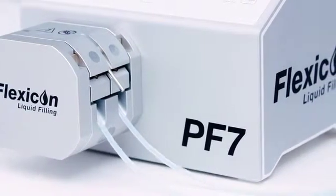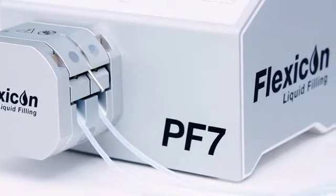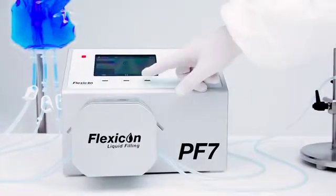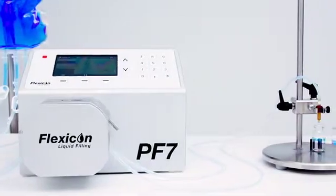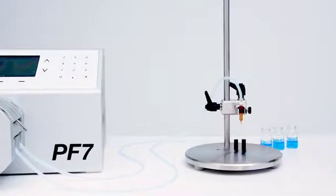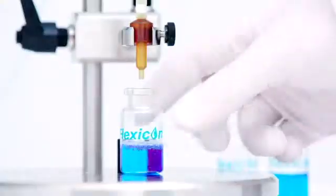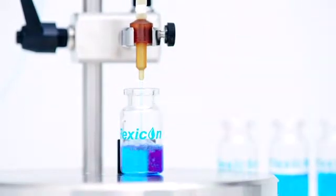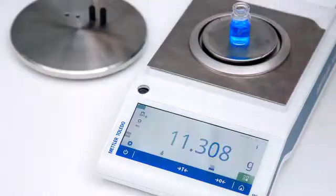Test tubes, eyedroppers and non-self-standing microtubes. The extraordinary levels of control incorporated into the PF7 allow an operator to avoid costly overfilling. PF7 users gain from filling accuracy of up to plus or minus 0.5%, saving on the expense of wasted product. PF7 provides an excellent return on your investment.